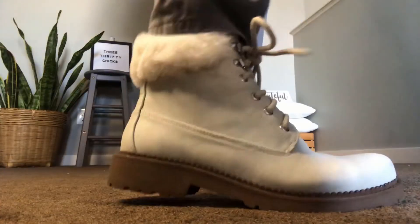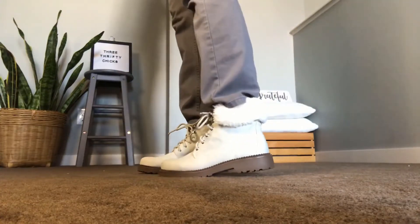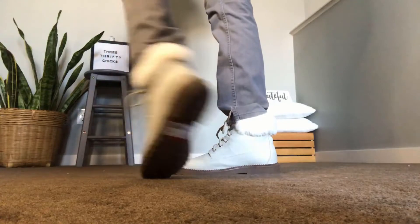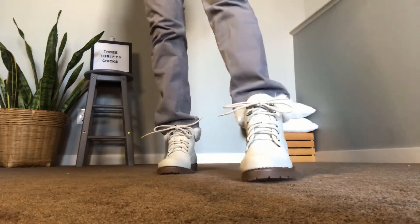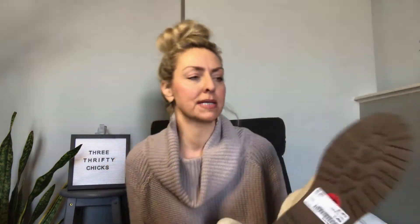Let me show you first the booties from Esprit. They look kind of gray here but they are a good off-white — not gray, not beige — a creamy white with this cute little fur cuff. There's barely any wear on them; I don't think they've even been worn. There might be a tiny bit of scuffing so I'll take a Mr. Clean Magic Eraser to them. These were $20. They still have the size sticker from the store — I swear they were only worn in whatever store they came from, maybe the Esprit store.